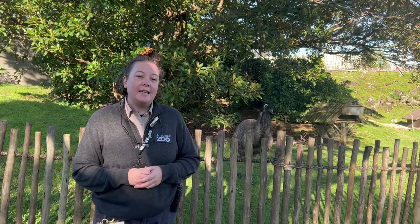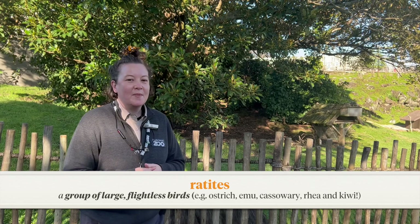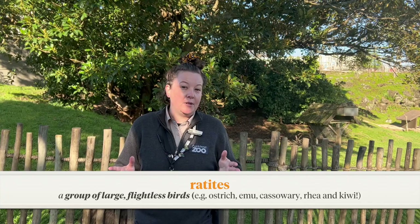The bird you're going to be looking at is related to Elvis and Ellie Mae here — emus — in that they are a ratite. They are a flightless bird that doesn't have a flight bone in their breastbone. We're going to walk over now to meet our amazing endemic ratite that you're going to be looking after.